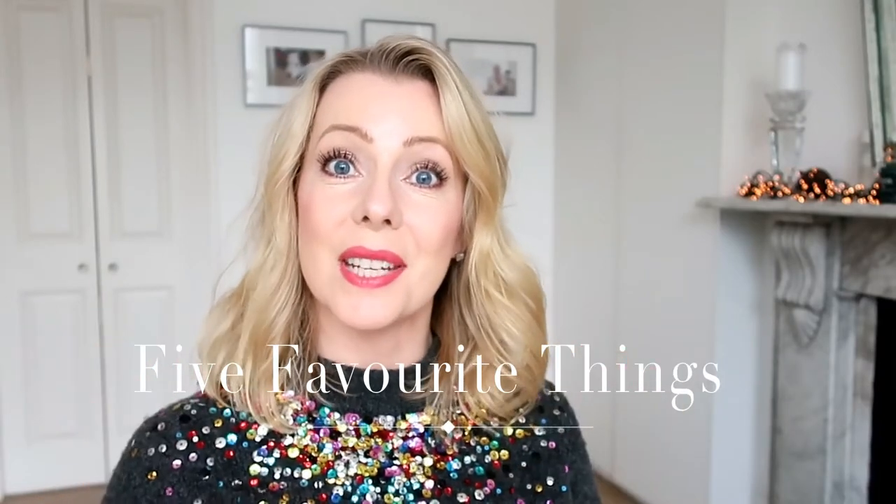Hi guys, Lisa at the Sequinist here. I thought I would start a video series where I discuss my five favorite products every month. I'd like this to be completely unsponsored, a bit random, but I just want to talk about a couple of things I find every month that are making a big difference in my life. This month, the first one I'd like to talk about is a perfume.